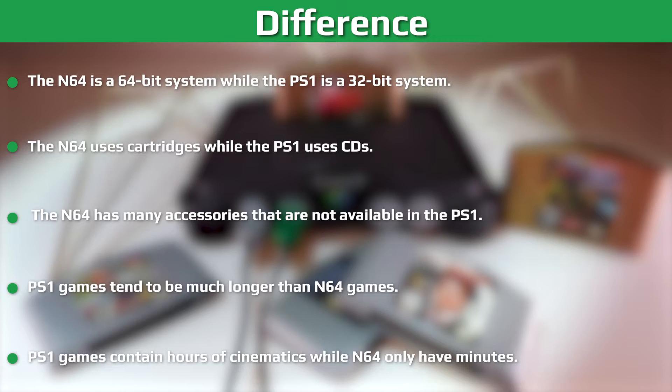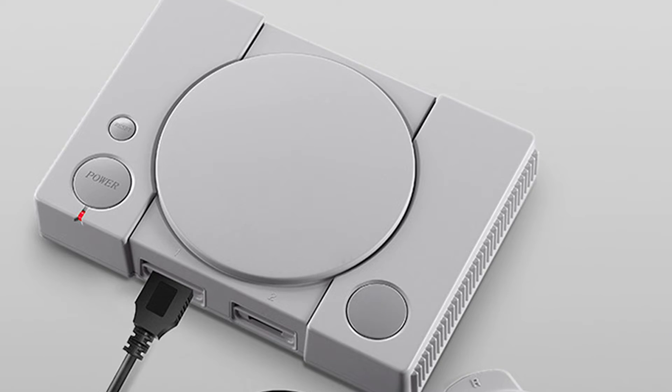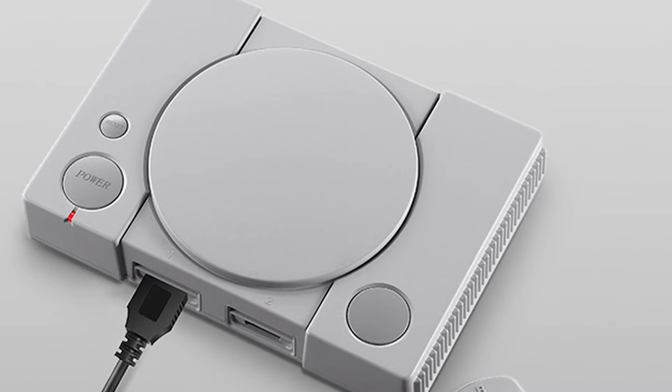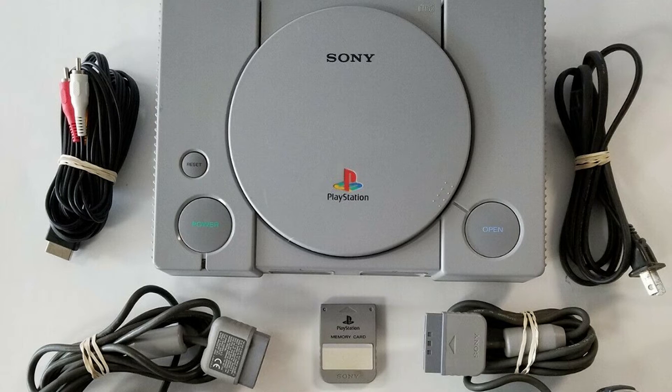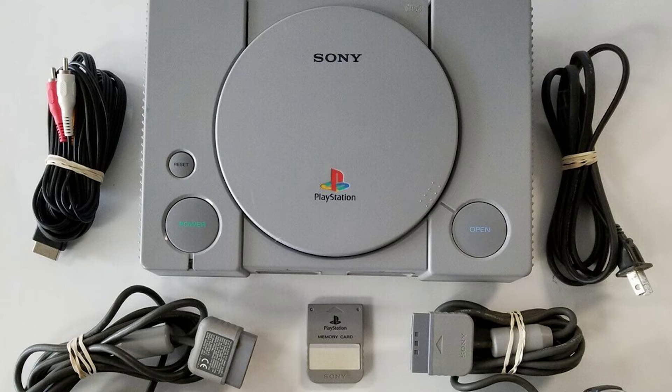The CD did have a lot of advantages, though. CDs are cheap and easy to manufacture, which led to cheaper games and faster production. It is also possible to span games across multiple discs without raising the cost significantly. Developers had a lot more room to work with on the PSone, and some games spanned three or even four discs. Memory on the N64 cartridges was pretty limited, and developers struggled to even fit detailed textures in them.